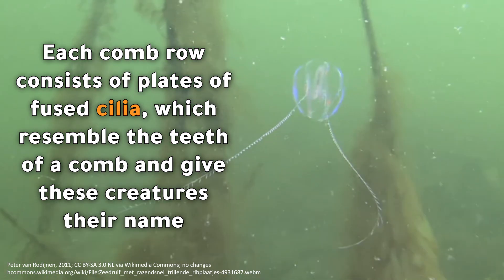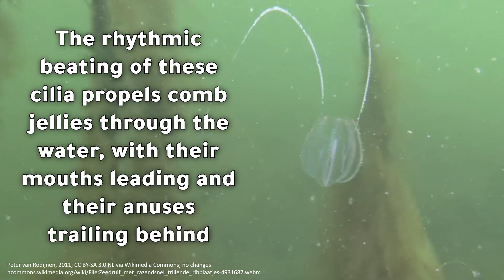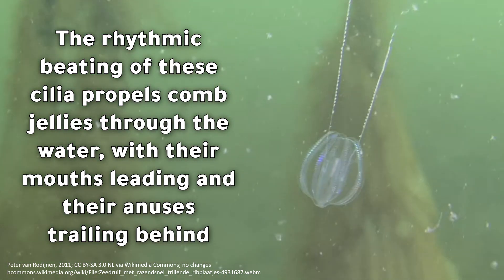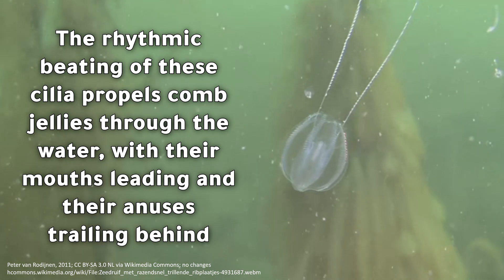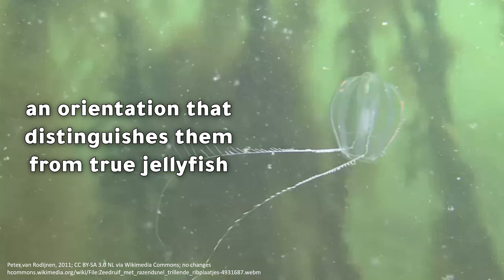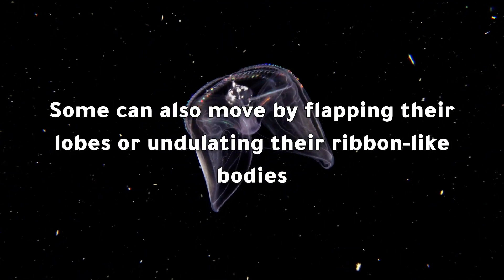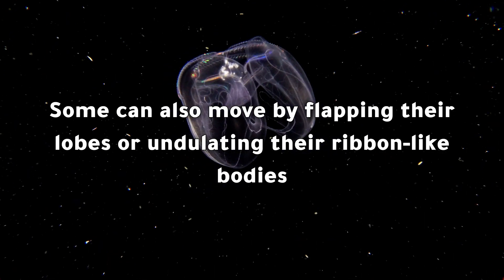The rhythmic beating of these cilia propels comb jellies through the water, with their mouths leading and their anuses trailing behind — an orientation that distinguishes them from true jellyfish. Some can also move by flapping their lobes or undulating their ribbon-like bodies.